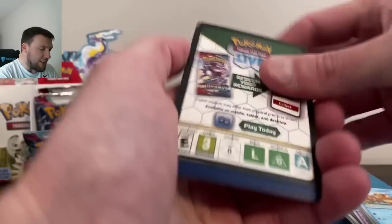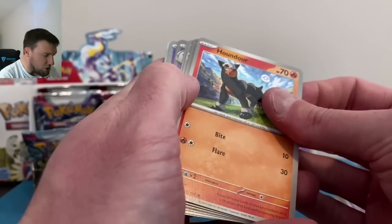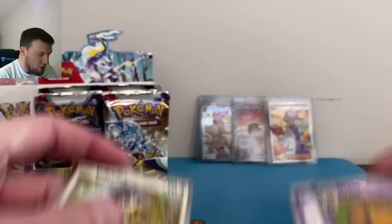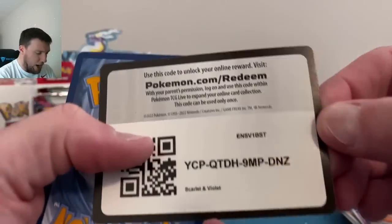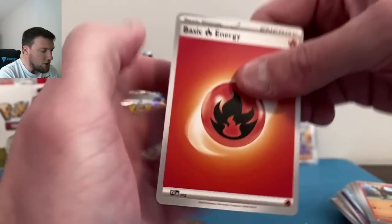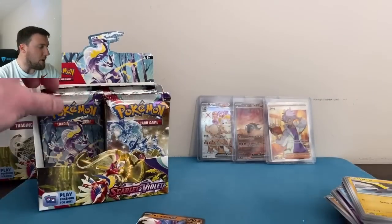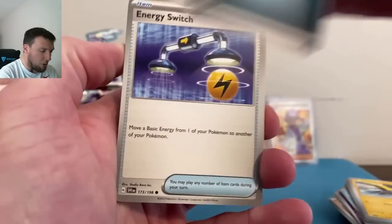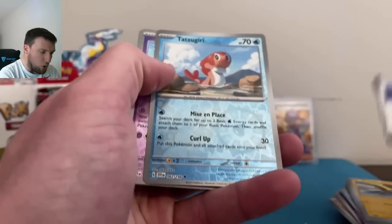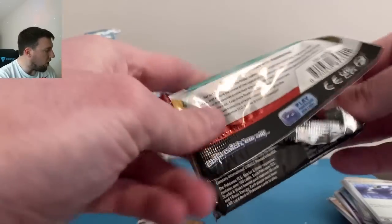I lost my train of thought — got distracted by the Iono back there. Hypno, Drifblim, Indeedy. This coming week all the sets, so much content — videos dropping every day next week except Friday and Sunday, since we usually take those off. Battle videos coming next week with Scarlet and Violet, gonna be a lot of fun. We're bringing back Sword and Shield of course, and we can't stay away from Evolving Skies.